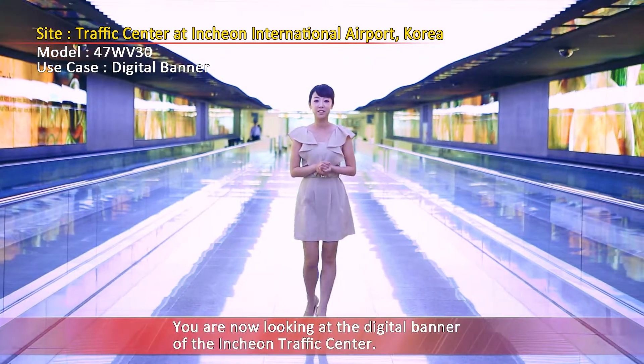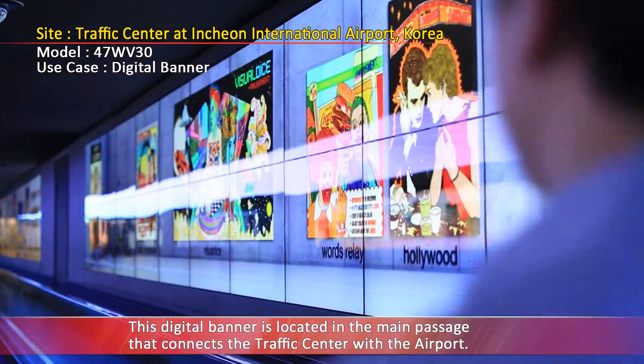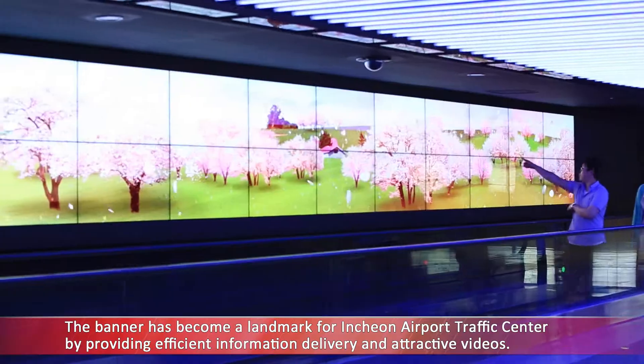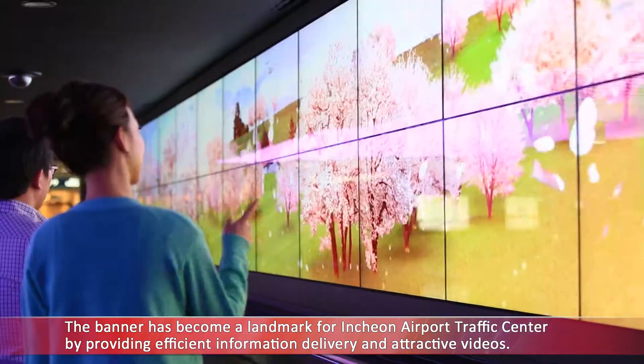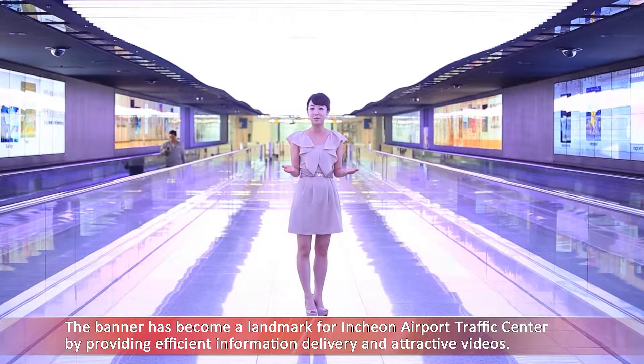You are now looking at the digital banner of the Incheon Traffic Center. This digital banner is located in the main passage that connects the traffic center with the airport. The banner has become a landmark of Incheon Airport Traffic Center by providing efficient information delivery and attractive videos.